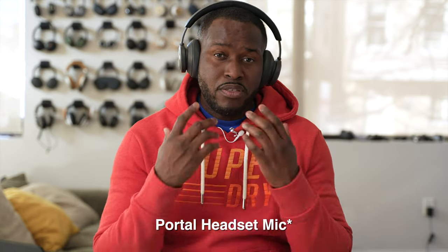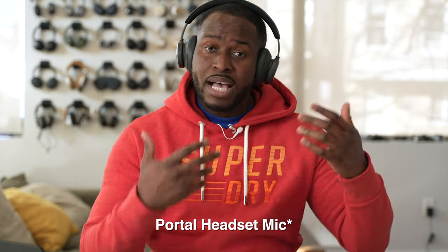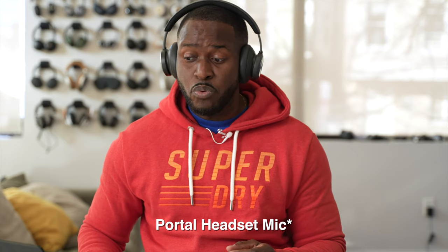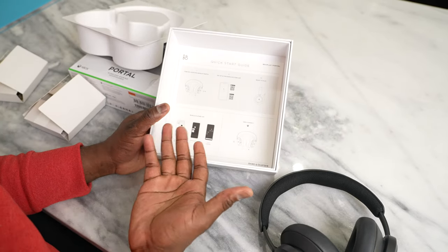We're left with one more thing: the microphone. Instead of explaining it, take a listen as I record right here using the microphone off the Beoplay Portal. It's an okay mic, nothing too crazy. You can hear the difference as I switch from my lapel mic to the headset microphone. With the packaging, you get a USB Type-C cable for charging and a 3.5mm cable — you don't get a carrying case, and that's pretty much all you get.